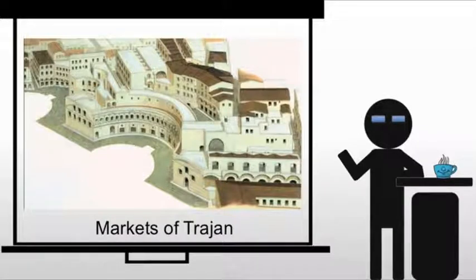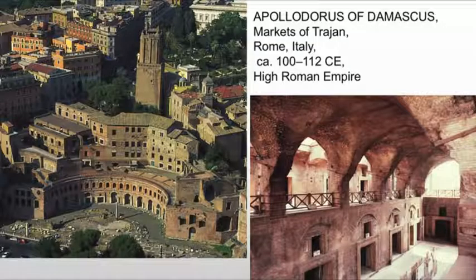Now, we not only have the Column of Trajan, but of course, as discussed, we have the Markets of Trajan, which is basically an ancient Roman mall. This is a series of shops, administrative offices, and the whole thing is built of concrete.